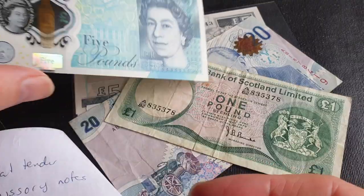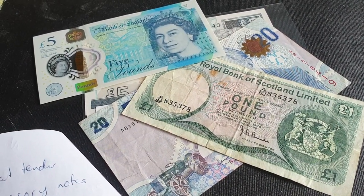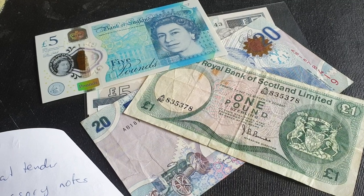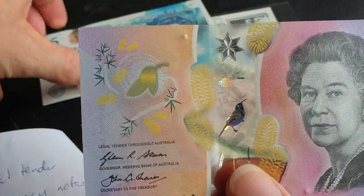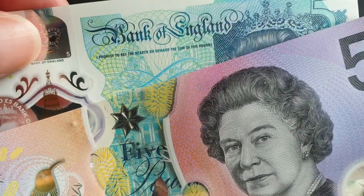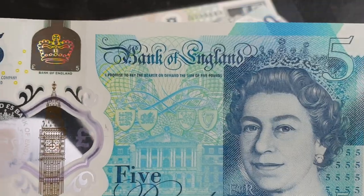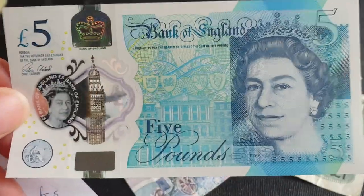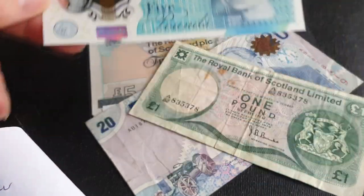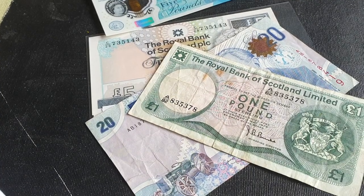In Australia you have legal tender, but in the UK you just have a promise to pay the bearer on demand — that's why these banknotes can be demonetized. India also has legal tender banknotes but some have been demonetized as well. The current banknotes are in the same color as the Bank of England notes.